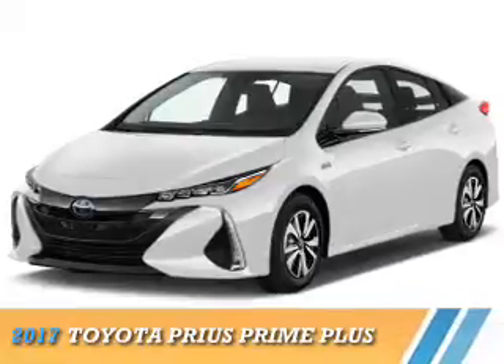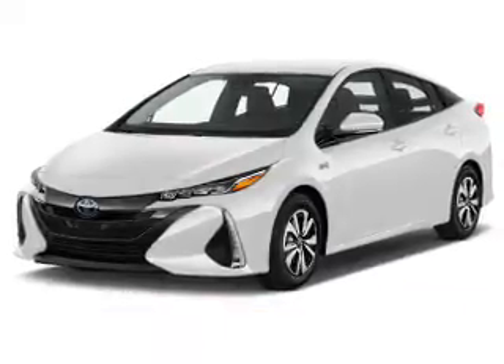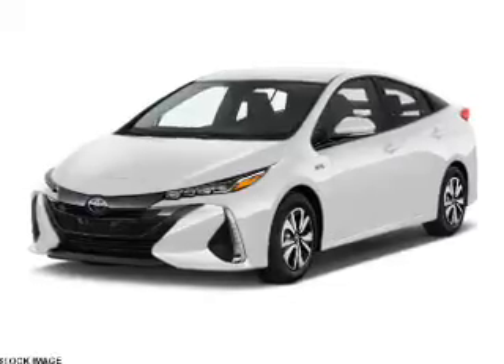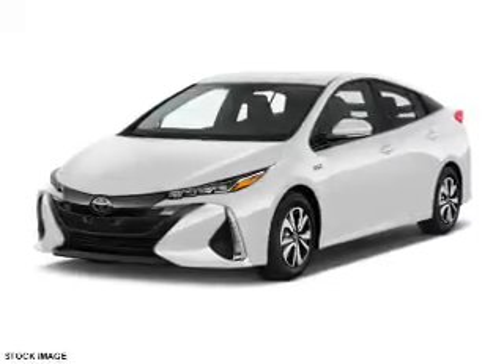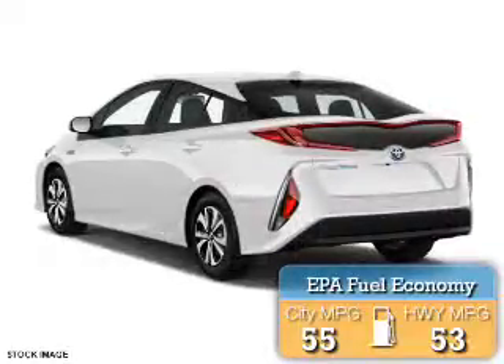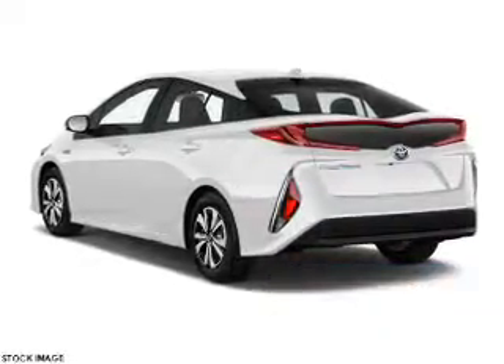This could be the vehicle you're looking for. It's powered by front wheel drive, a 1.8 liter 4-cylinder engine, and a continuously variable transmission. Great fuel efficiency saves you money by requiring fewer trips to the gas station. The features include a spoiler,